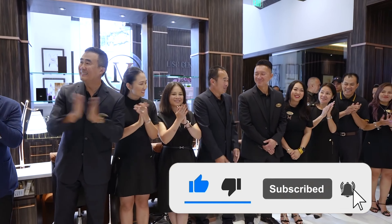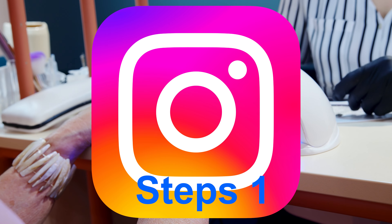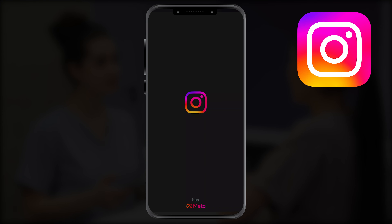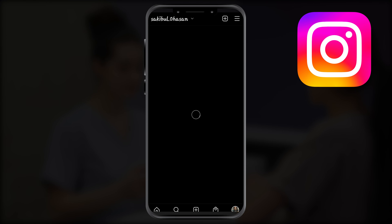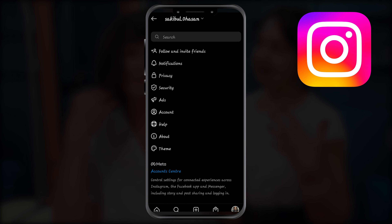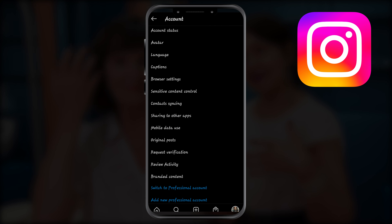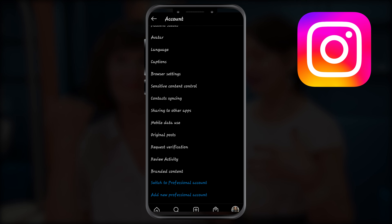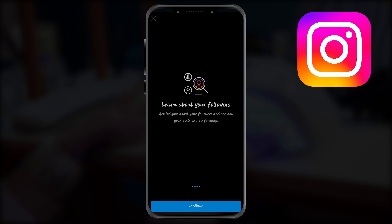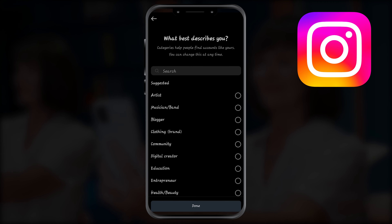Today we're going to go over the steps. Step one: switch your profile to a business account. To switch your profile to a business account, follow these steps: one, go to your profile and tap the menu in the top right-hand corner; two, tap Settings; three, for some accounts the 'Switch to Professional Account' option will be listed directly under Settings; four, tap Account; five, tap 'Switch to Professional Account'; six, tap Continue; seven, select a category for your business and tap Done.